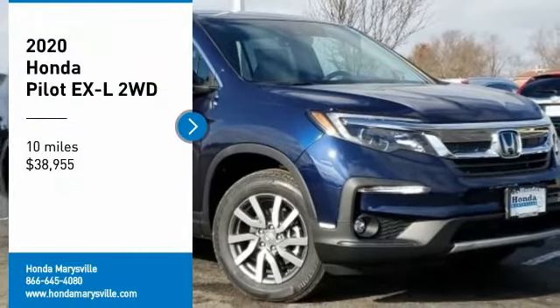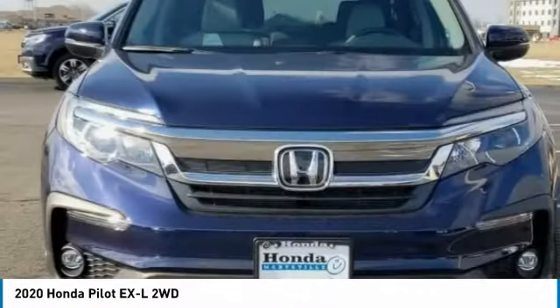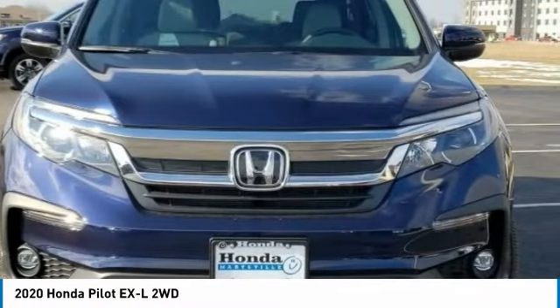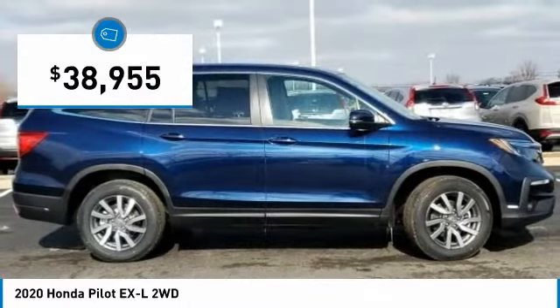Come test drive the 2020 Pilot. Optimal utility. Indulgent interior. Powerful performer. You'll be ready for almost anything in the Honda Pilot, and it is priced below $40,000.